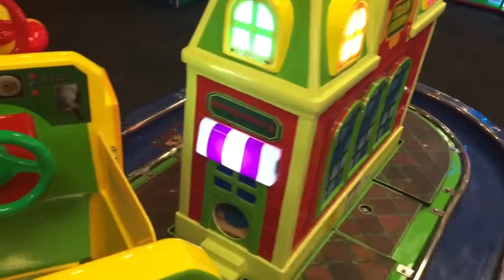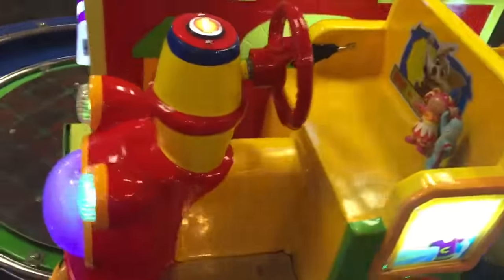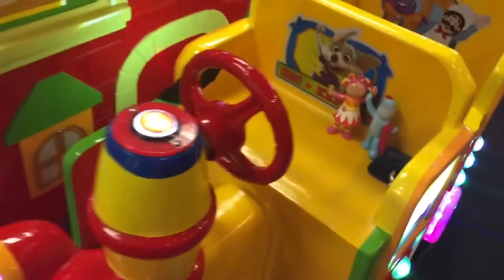Look at all the lights flashing. The windows are flashing. The front lights on the train are flashing.